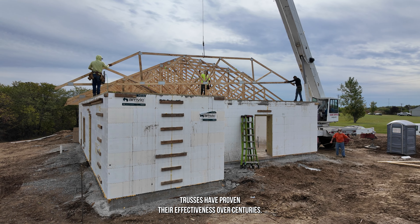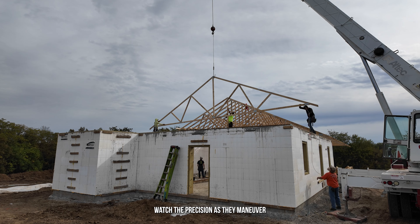With a history dating back to medieval cathedrals, trusses have proven their effectiveness over centuries, combining functionality and beauty in construction.